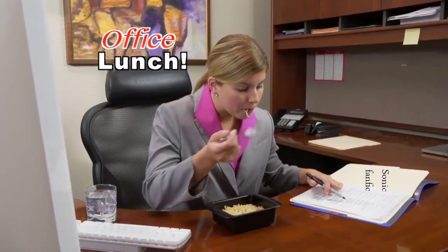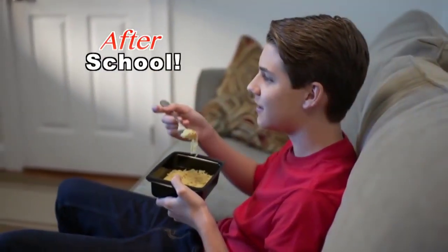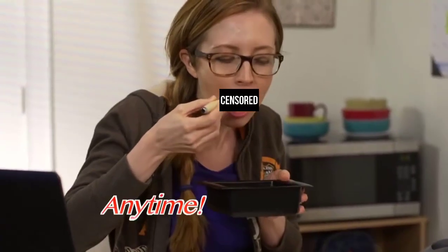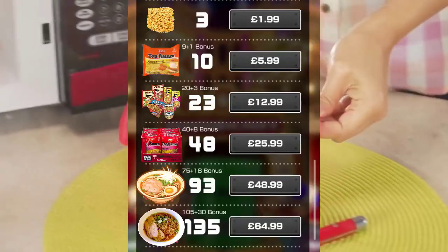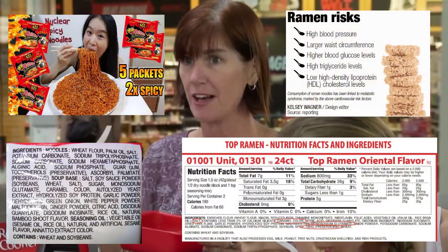Rapid Ramen it for lunch at the office, dinner in a hurry. Rapid Ramen it for the after-school snack attack in your dorm room, anytime, any day. All you need is Rapid Ramen and your microwave. It's healthier for my family. Why wouldn't I want something faster and healthier?